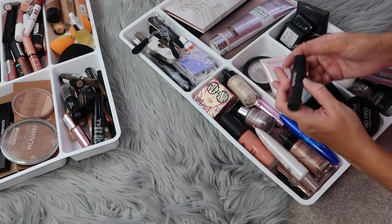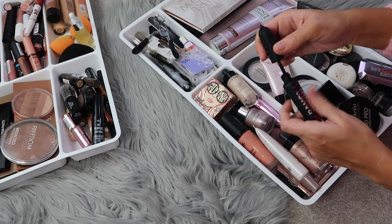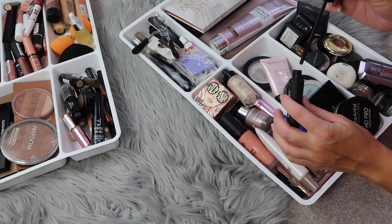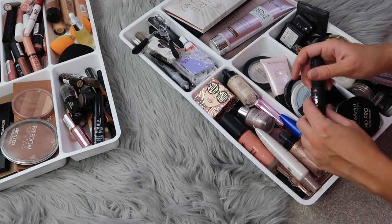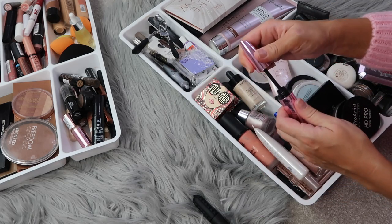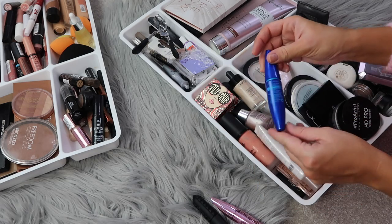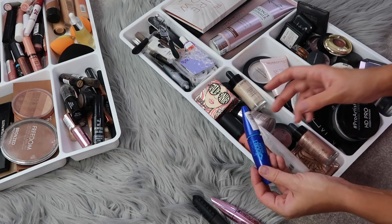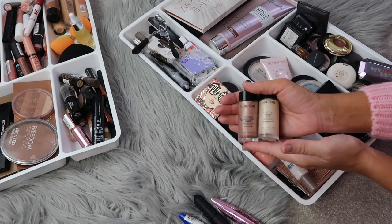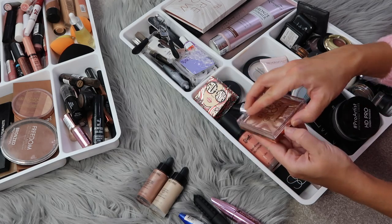Last but not least is this section — highlighters and mascaras. My go-to mascara right now is the Benefit Bad Gal Bang — the wand is beautiful, one of those small wands I love. I don't use it on my bottom lashes as it makes them too thick; instead I use a Primark mascara on the bottom, which is a really good cheap option with a thin wand. I also have a waterproof mascara just in case. From Lancôme I have two highlighting drops — really beautiful shades I'll be using a lot in summer; I'll link those below.